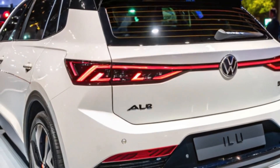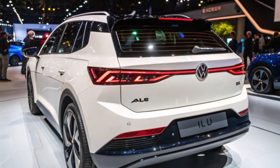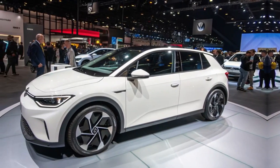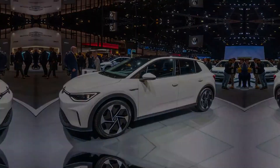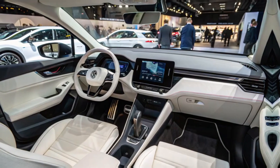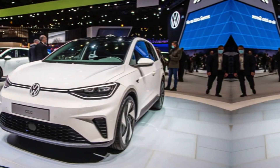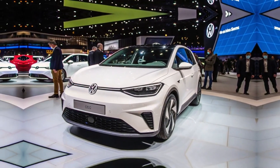That's all for today on Auto Premium Global. The Volkswagen ID.2 All isn't just another electric car — it's a game-changer in making EVs mainstream and affordable. Stay tuned for more updates on this and other groundbreaking vehicles. Don't forget to like, subscribe, and hit the bell icon to keep up with the latest in automotive innovation. Thanks for watching, and we'll see you in the next video.